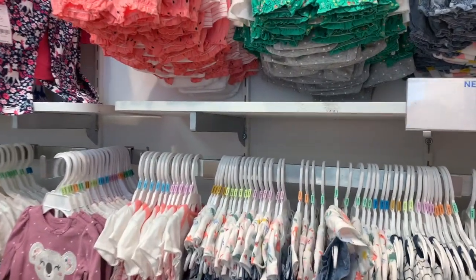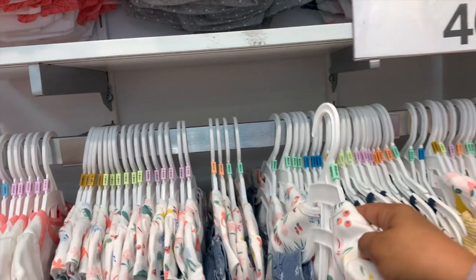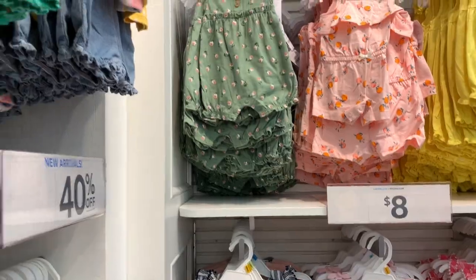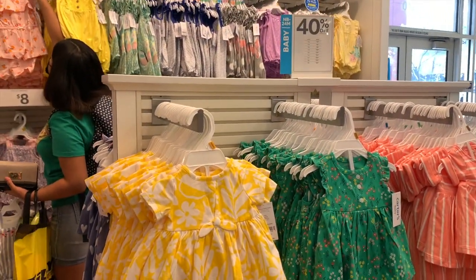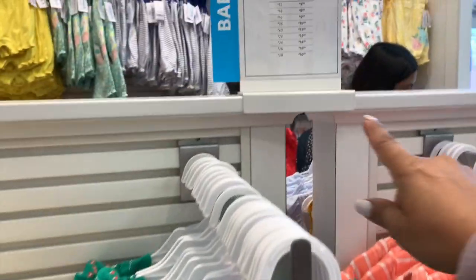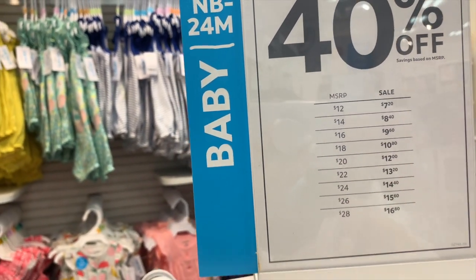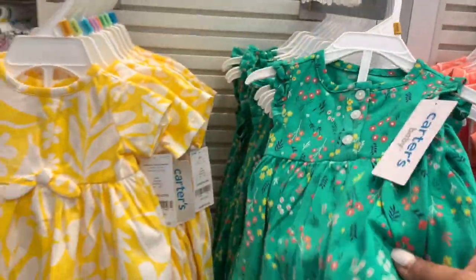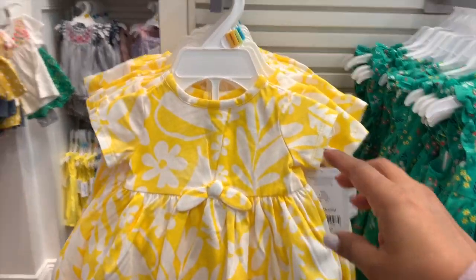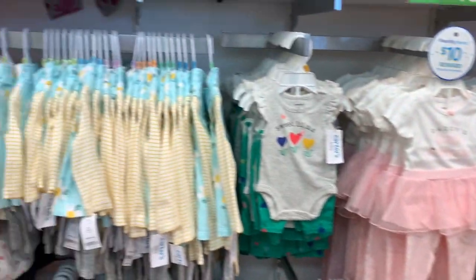Tienen cosas preciosas, la verdad. Este es un set de tres, muy bonitos. Muy diferente andar en la Ross. Estos que están aquí están por 40% de descuento también — original a $18, nos va a salir a $10.80 cada trajecito. Tiene como de dos piezas: viene el calzoncito y viene el vestidito. Y como les digo, corren de recién nacidos hasta 24 meses.